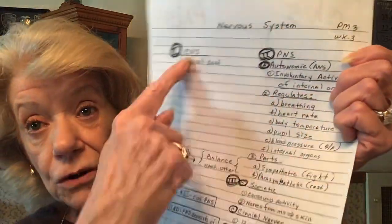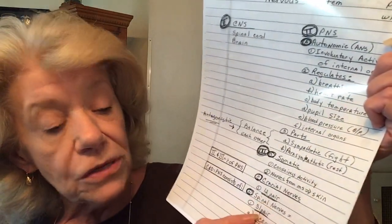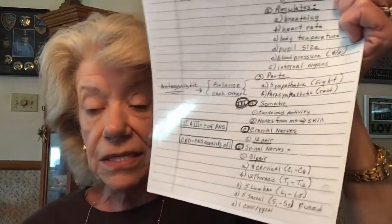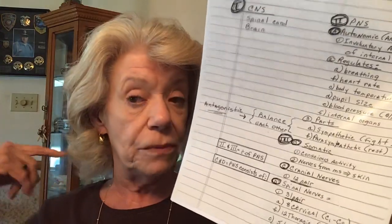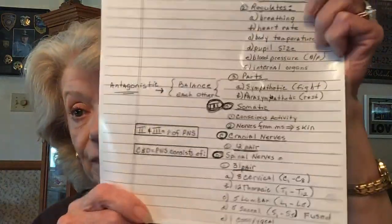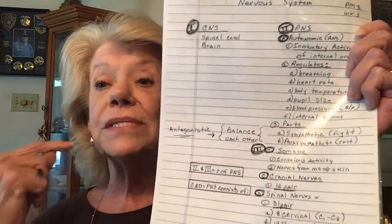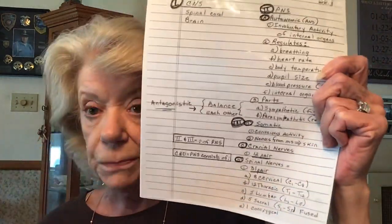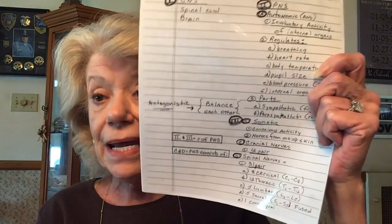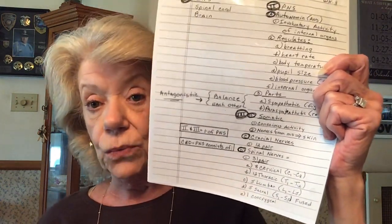Then we have spinal nerves — this is all coming from the peripheral. The central is just brain and spinal cord. Spinal nerves have 31 pairs. There are eight cervical nerves called C1 through C8, located right up in the neck area. We have 12 pairs of thoracic nerves — thoracic means pertaining to the chest area.